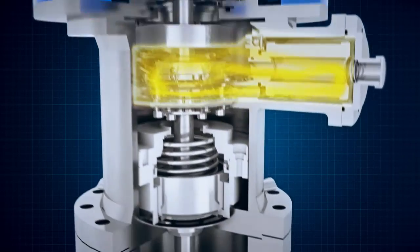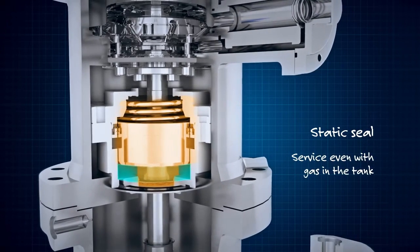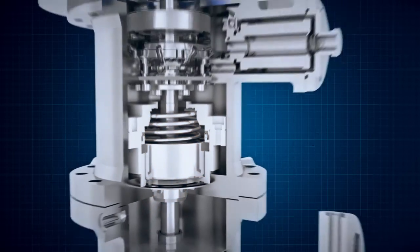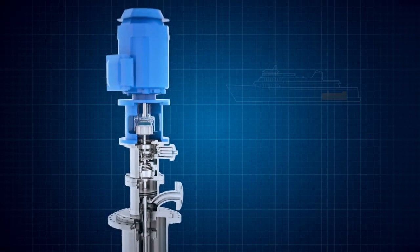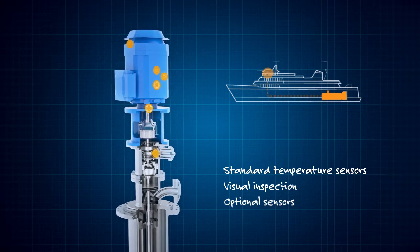The 25,000 running hours are the key to our five-year service intervals. A static seal enables access to the bearing system and the magnetic drive coupling for maintenance and repair. With fuel supply being an essential service, sensors are standard for monitoring the remote and unattended pump and pump motor.